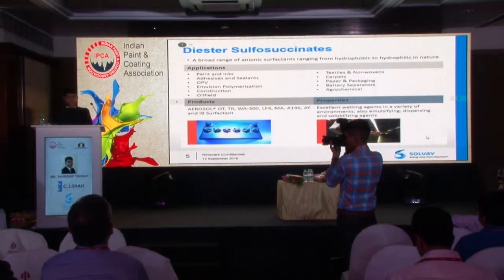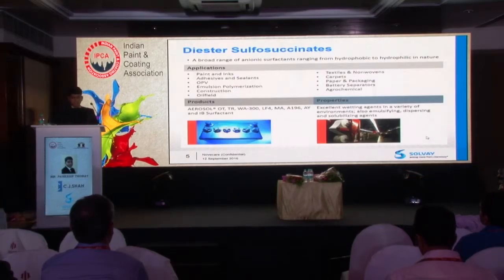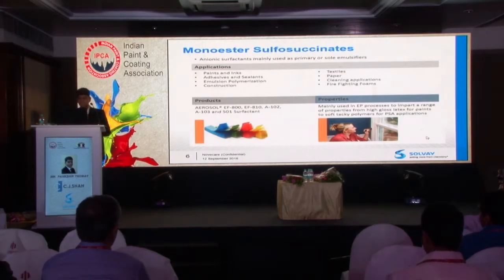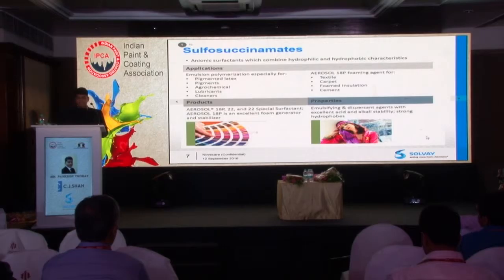Recently we have acquired Cytec and some of those products will now be sold under Solvay. They have sulfosuccinate chemistry. They have diester sulfosuccinate in various grades — Aerosol OT, Aerosol TR, and Aerosol WH300 — which act as a wetting agent in a variety of applications. We also have monoester sulfosuccinate, or the half-ester: Aerosol EF800, Aerosol E810, and Aerosol A102, which are primarily used as emulsifiers to make emulsions.